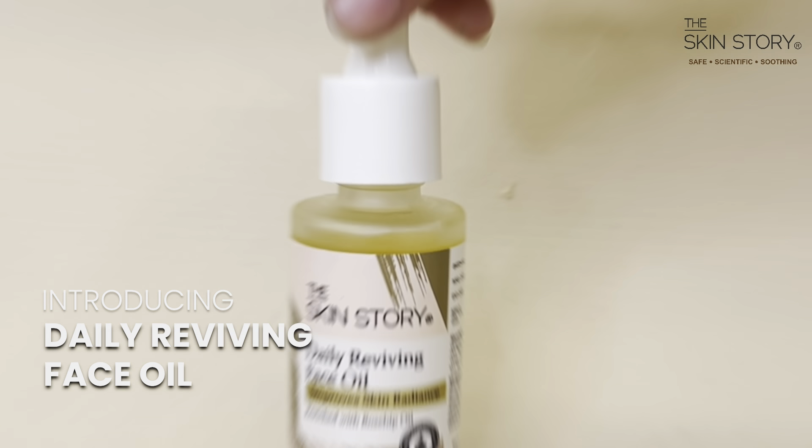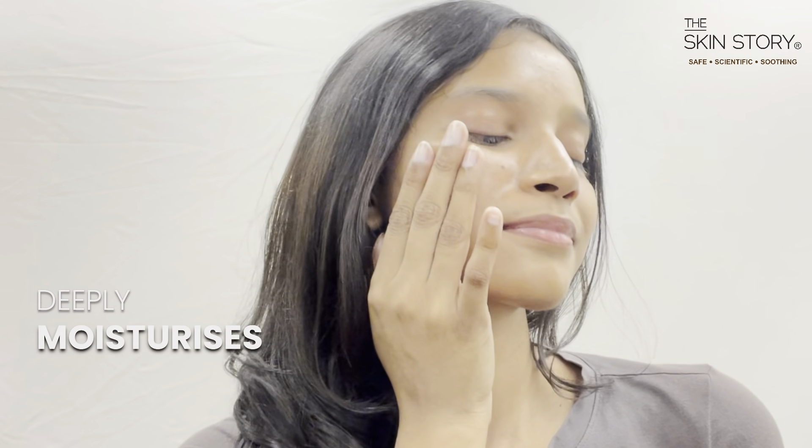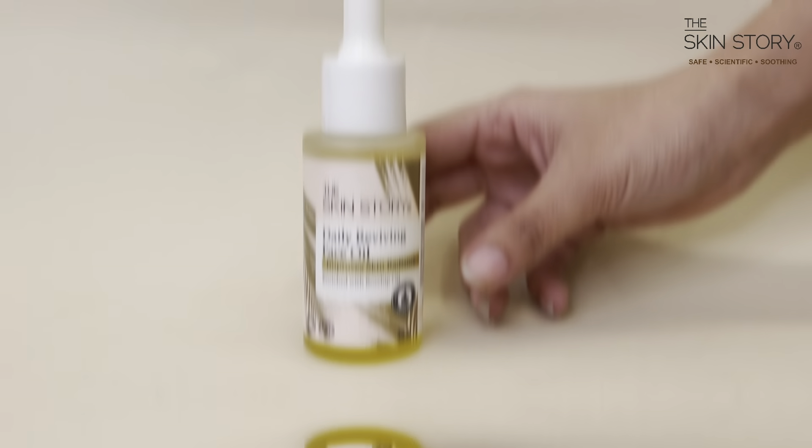Introducing the Skin Story's Daily Reviving Face Oil, enriched with rosehip oil and pumpkin seed oil. This oil deeply moisturizes, brings a natural glow, and exfoliates the skin.